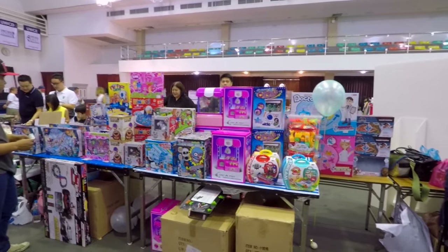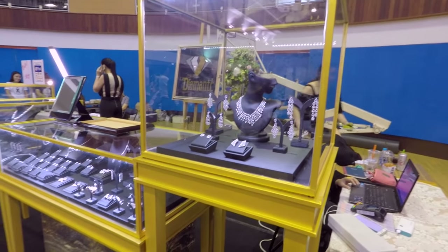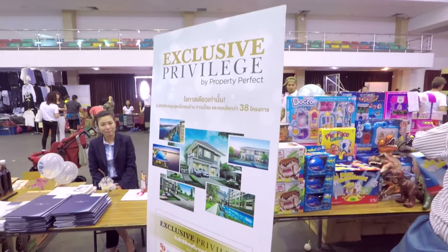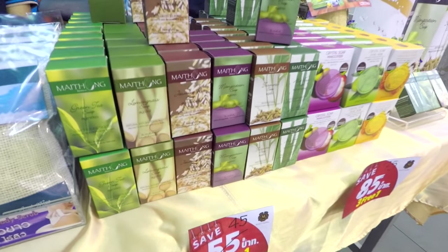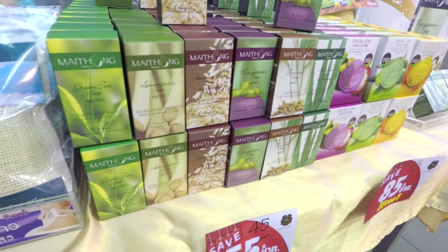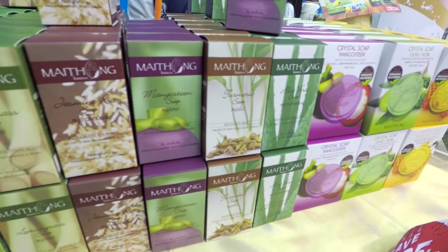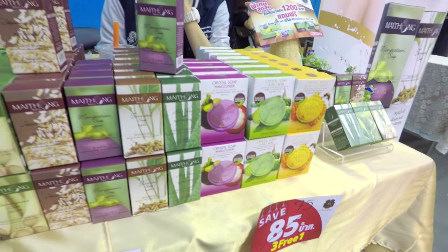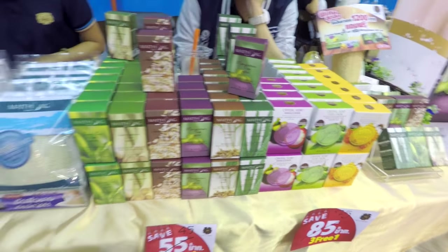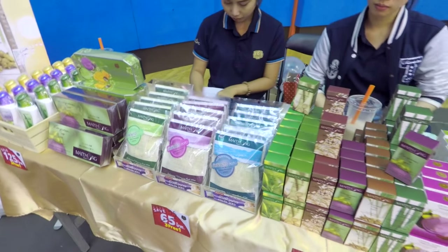knickknacks. But there's honest to God jewelry here. There's even real estate at this market. And I'm really excited about this because they've got herbal soap. So as you can see there's lemongrass, jasmine rice, mangosteen and turmeric. Herbal soap is sort of a thing in Thailand now, there's a lot of them. And I love soaps. If only they had kefir lime leaf soap, I'd be really excited.